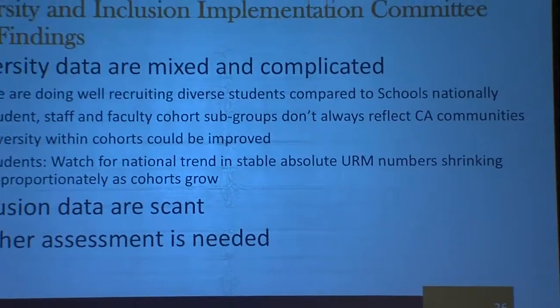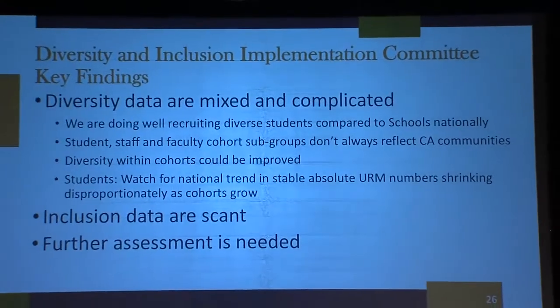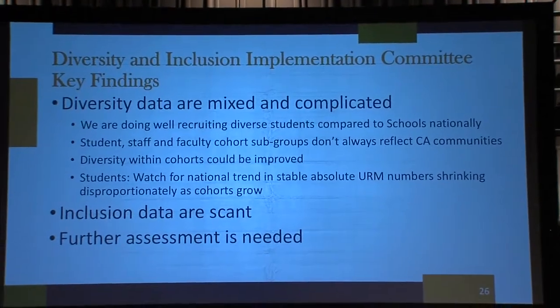Some of the things we began to look at: what do we know now about our diversity? What we found out is that it's complicated — it's always complicated. We have some programs where we have some of the highest diversity rates of any health professions schools in the state of California.